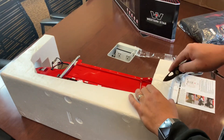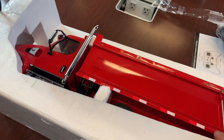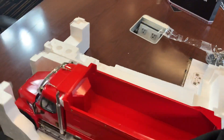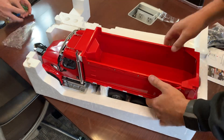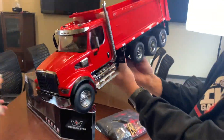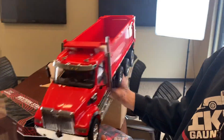I guess this truck can be in our studio - this will be a part of our long-term test fleet. Check it out, dude - it's big and red!